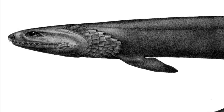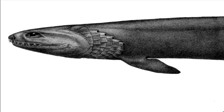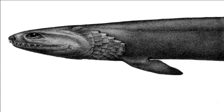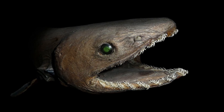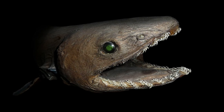They are rarely seen by humans due to their deep water habitat. Most shark species have 5 pairs of gill slits, but frilled sharks have 6. The first gill slits wrap around their throat like a frilly collar. Their snout does not extend over their mouth like most other shark species; instead, their large mouth is located at the front of their head.